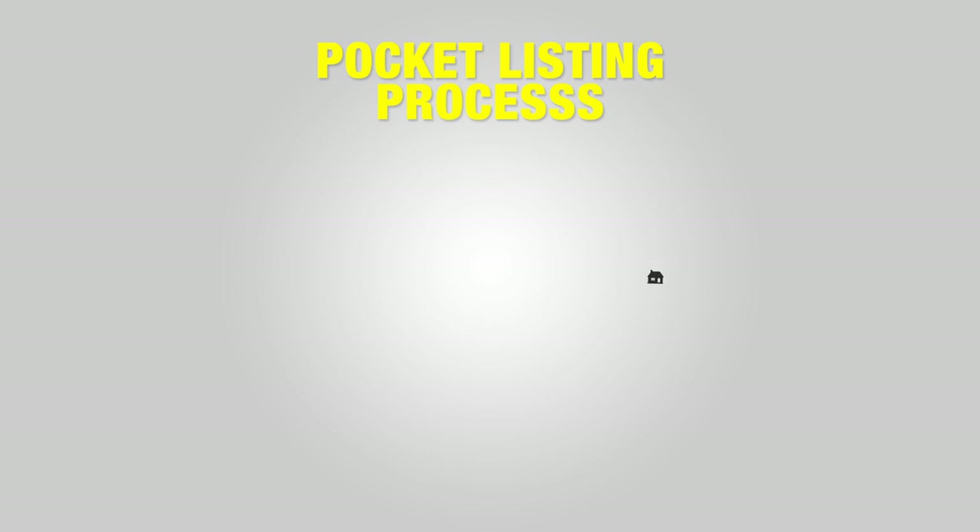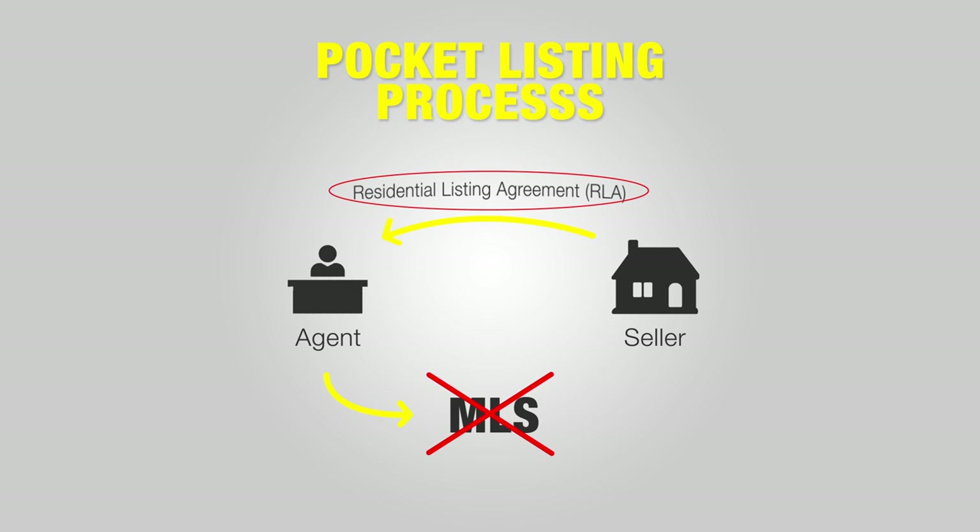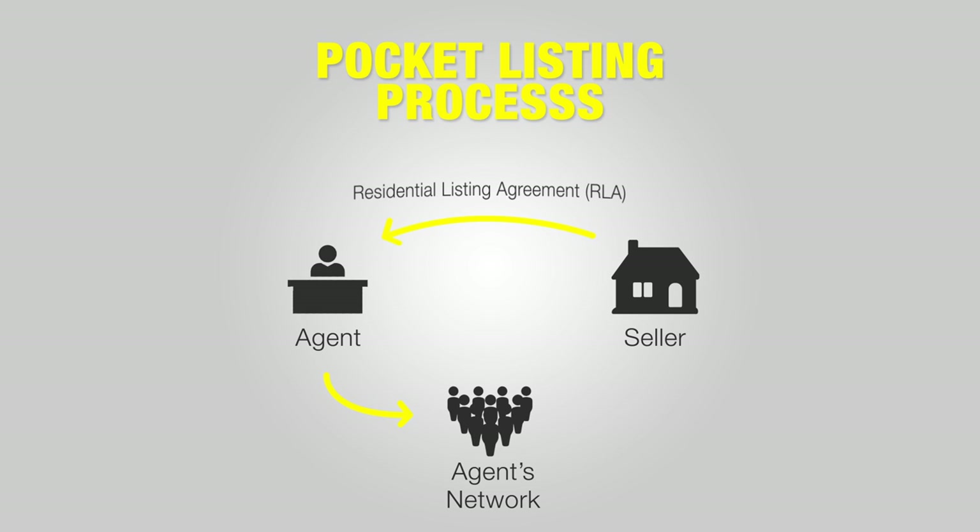Let's go through this one more time. Pocket listing: sign contracts, sign RLA with the seller. Seller gives you instructions — don't tell the whole world, do not place it on the MLS. You say, you got it, Mr. Seller. I will not place it on the MLS, but for me to follow your instruction, you'll have to sign here, excluding your listing from the MLS and confirming you're okay with it. Seller signs, saying I don't want this on the MLS — please exclude it. You get to work, tell your network about it, get an escrow, run the transaction, close the deal, earn yourself a commission. Pocket listing.